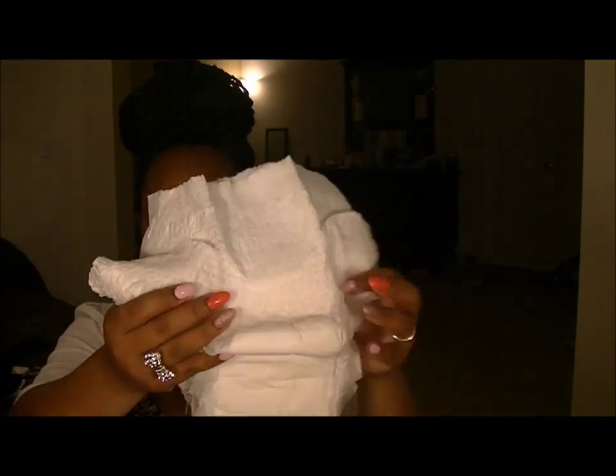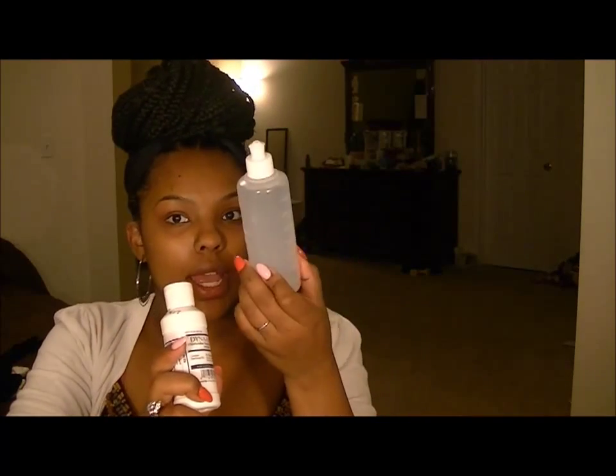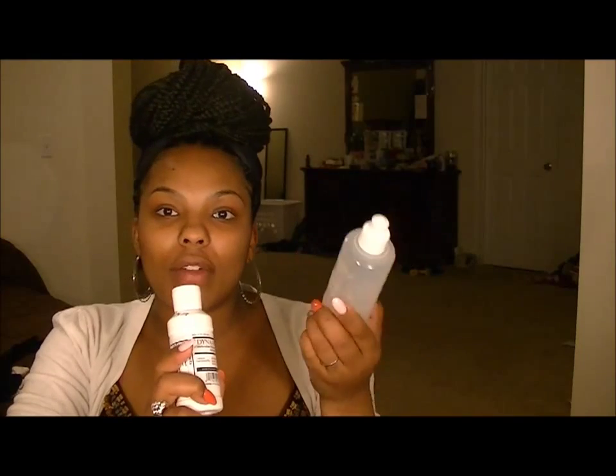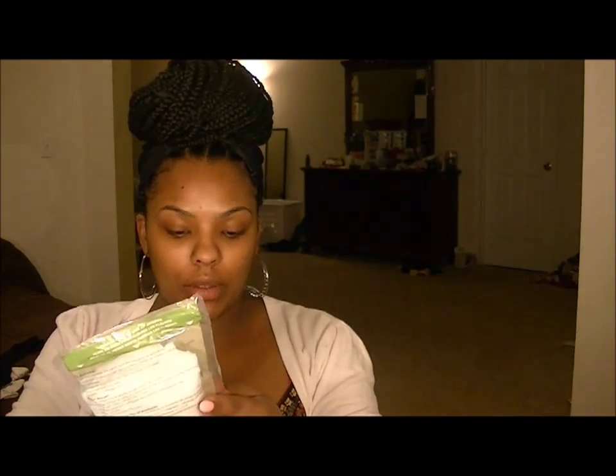There are adult diapers in case I want to wear those instead of a pad initially, a syringe, and my Dynahex 4 — which is an antiseptic chlorhexidine gluconate 4% solution — for cleaning. If you've ever been cut after having a baby, you have to clean yourself with warm water in a peri bottle every time you go to the bathroom. There are also Tucks pads — those hemorrhoid pads to keep things cool and reduce inflammation. And there's a perineal cold pack, single use only, that you activate and it starts working.